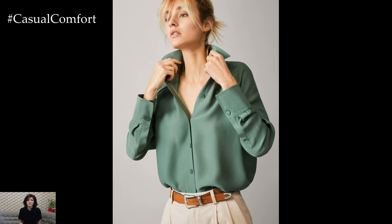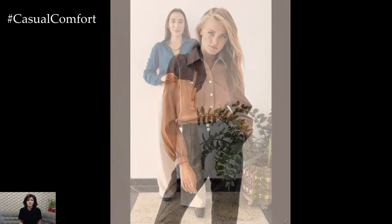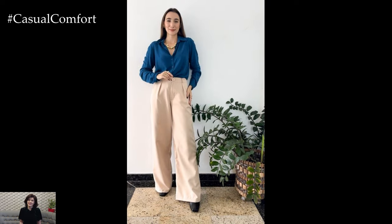For a classic and sophisticated look, opt for a crisp button-down shirt in a neutral color such as white, light blue, or pale pink. Pair it with tailored trousers or a pencil skirt for a polished ensemble that exudes professionalism. Tuck the shirt into your bottoms for a sleek and tailored silhouette, and finish off the look with a structured blazer or cardigan for added polish.